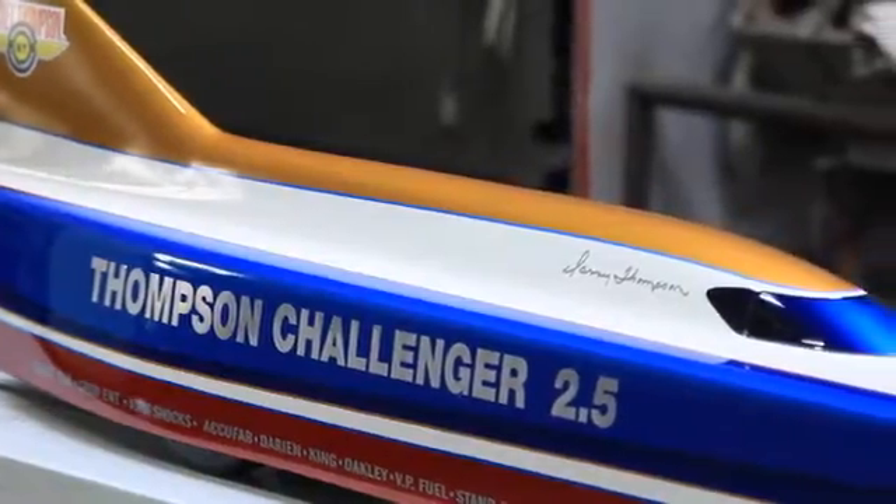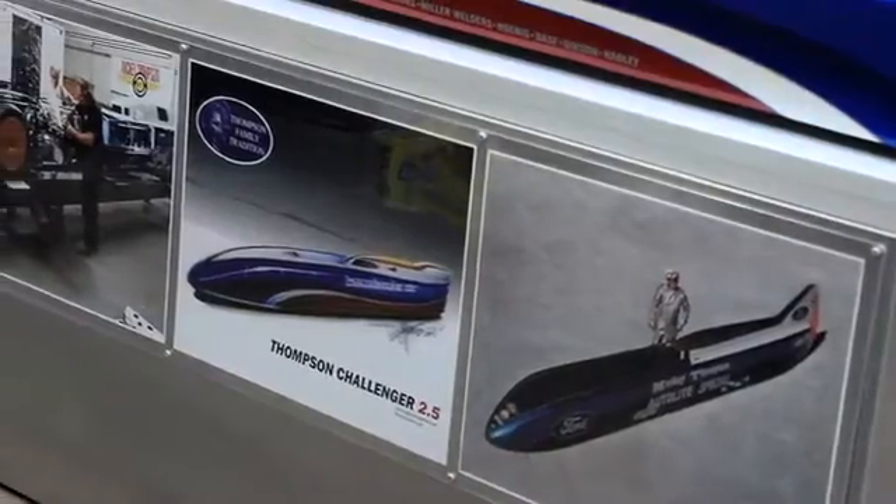The second part of this is you're going to get to pick the name. Originally this car was the Autolite Special. You guys are going to get to name this car — it could be the Kickstarter Special, or whatever you think it might be. It's going to be up to you guys to figure out what you want to do.